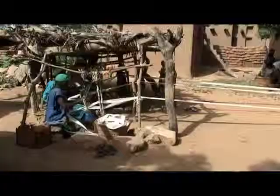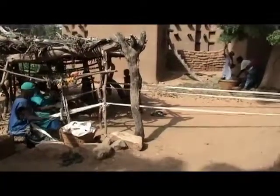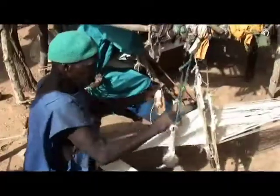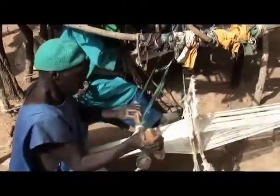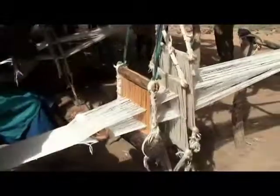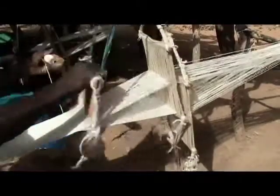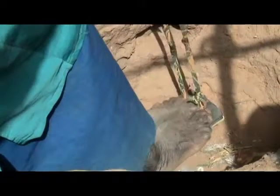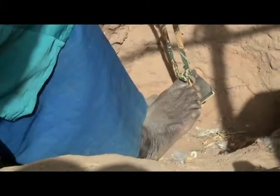Questi ragazzi stanno tessendo le bande di cotone. Sono strisce che possono raggiungere la lunghezza di 10 e 20 metri.